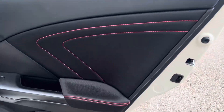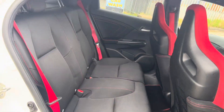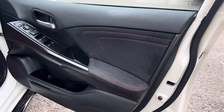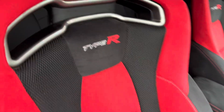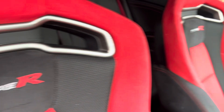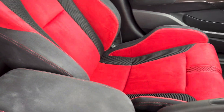The rear door cards — I love the red stitching on the black fabric on the rear door cards. The back seats are in really good condition as well, with no nasty stains, rips, or anything like that. The front driver's door card is also in lovely condition. The driver's seat is in overall good condition — I love the Type R detailing on it and the sporty look. The front passenger seat is also in really good condition.